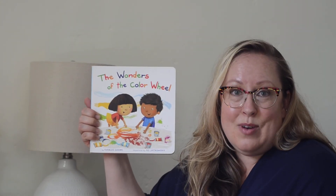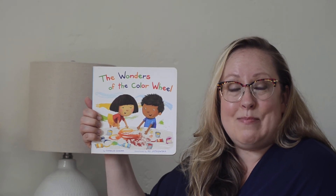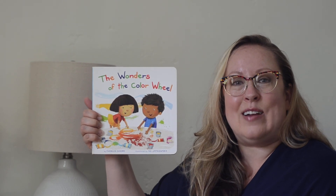So if you guys want to make some projects with different colors, I would love to see them. You can take a picture of them and put them on our Harmony page. It would make me so happy to see you create some art.